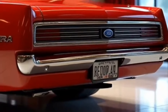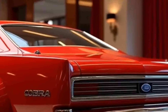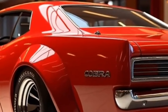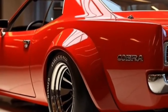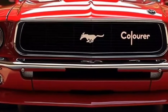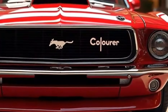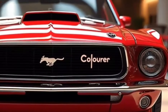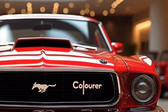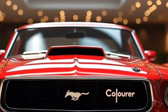While the exterior design leans heavily on nostalgia, the interior is all about modern luxury and technology. The 2025 Torino Cobra comes with premium leather upholstery featuring Cobra-inspired stitching, creating an inviting yet sporty ambience. The cabin is a blend of vintage touches and futuristic features. The dashboard features a retro design with circular gauges, but the displays are all digital, providing real-time data on speed, fuel, and performance statistics.